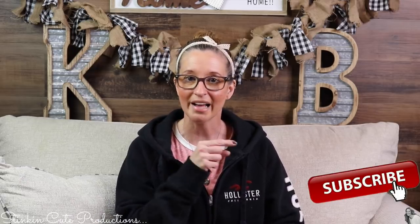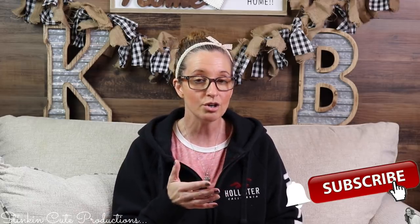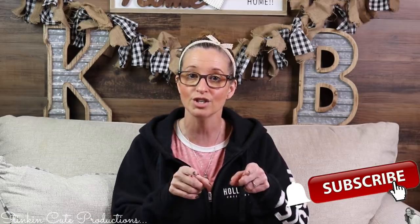Hey everybody, welcome back to Kelly Barlow Creations. If you're new to my channel, thank you for stopping by. Stick around by clicking that red button for more crafting on a budget and more everything-on-a-budget videos to come. When the bell appears, YouTube should notify you every time I upload a new video, depending on the option you choose in the dropdown menu of the bell.